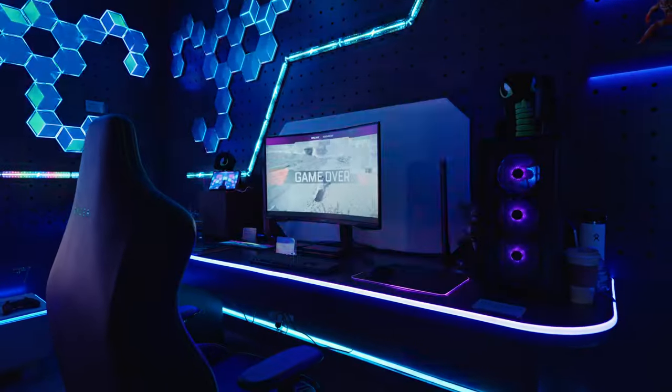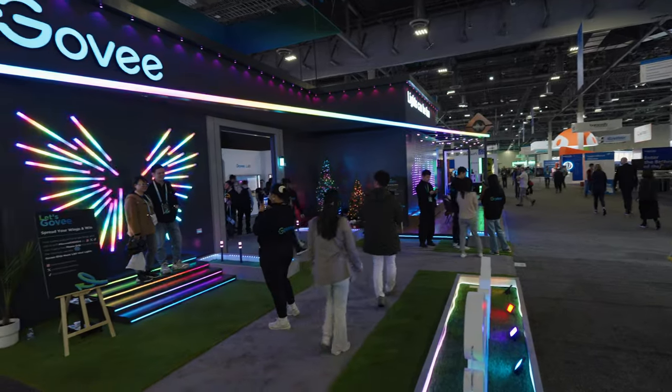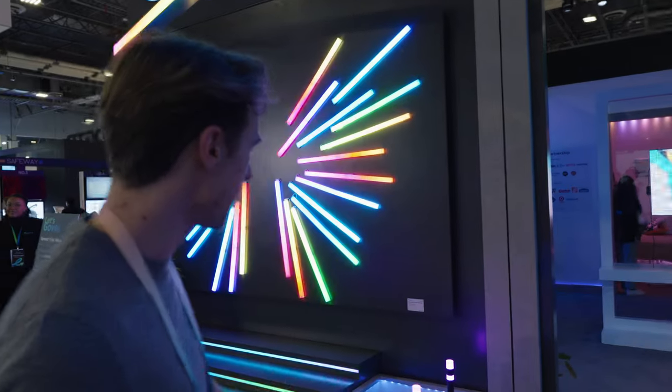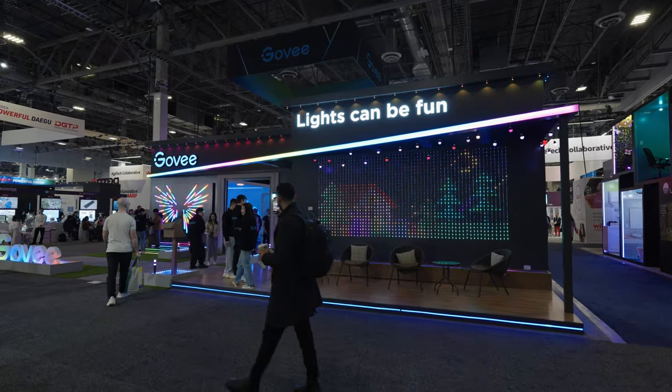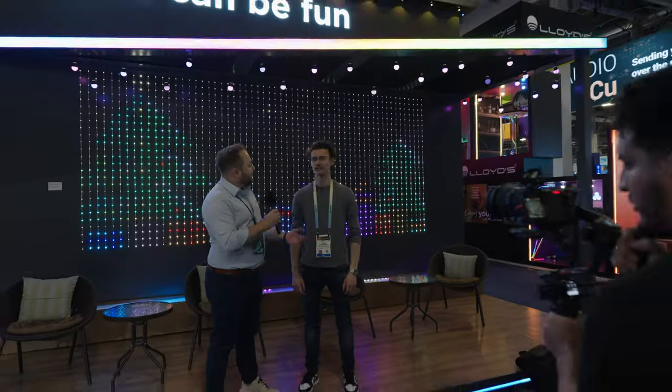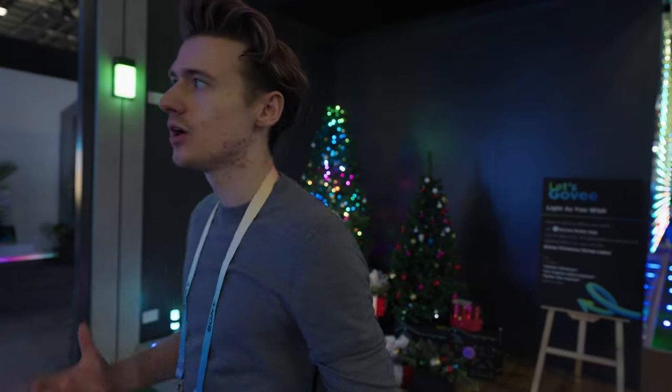We've got some super cool stuff to show you today here at the Govee booth. We use these lights in a lot of our gaming setup videos, which are some of my favorite videos to make. I didn't realize they had so many products — they even have outdoor lights, so I could pimp out the house. They've got standard walkway lights, massive house lights, and even Christmas tree stuff, and it all links together with the app.